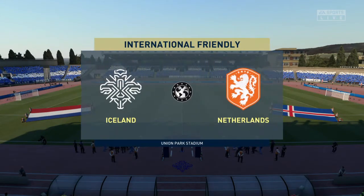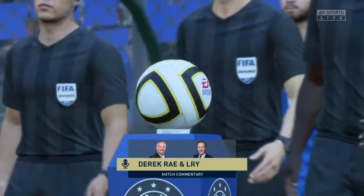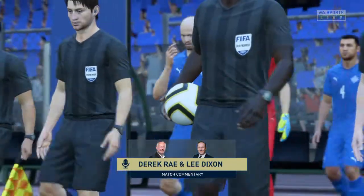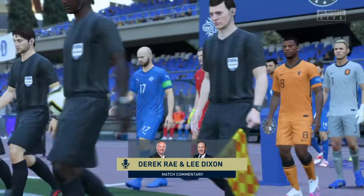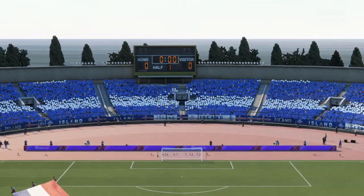Hello everyone, the weather forecaster has promised us a very pleasant day for football and that's exactly what we've got. I'm Derek Ray, joined here on the Commentary Box as always by Lee Dixon and this has all the makings of a highly engrossing match. It's Iceland versus the Netherlands.